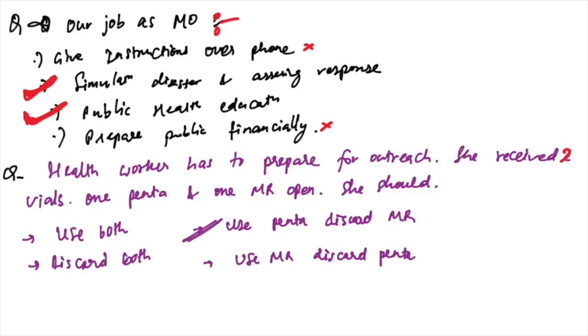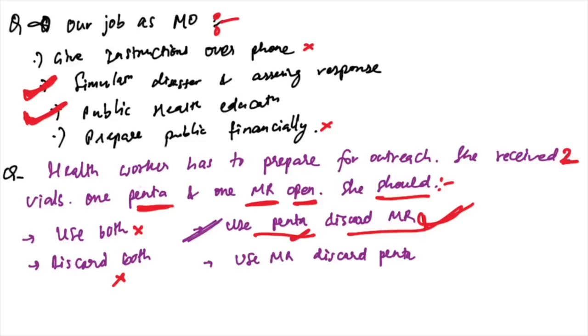A health worker prepared for outreach received two open vials — one pentavalent and one MR. What should she do? Use pentavalent and discard MR — because an open pentavalent vial can be used, but an open MR vial cannot be used. So MR must be discarded.